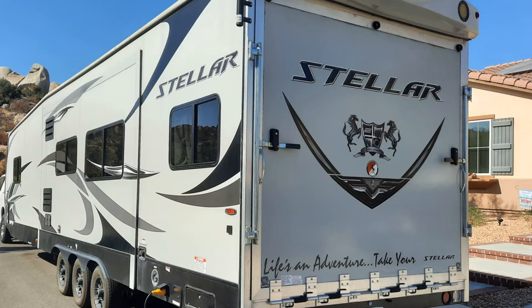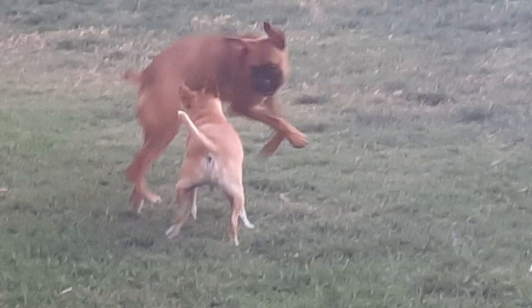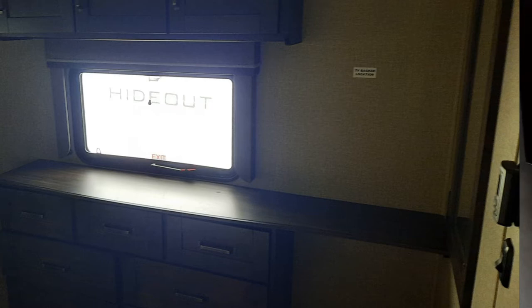So we traded it in and went with this fifth wheel. It's usually just going to be my wife and me and the couple of dogs. We have room for guests but didn't want to go the bunkhouse route. A lot of people turn bunkhouses into offices, and this one actually has a small office area in the master, which we figured we can make work when working remotely.